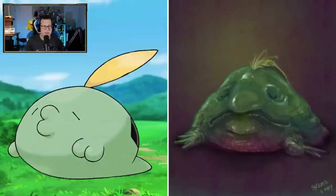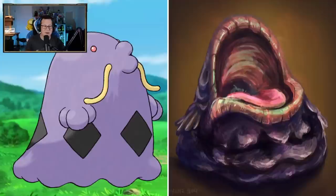Gulpin - almost looks like a blobfish. Not cute. I don't want that. Dude, Swalot - look at the mouth. Oh my God, the mouth is bigger than the rest of it. That is so cool.